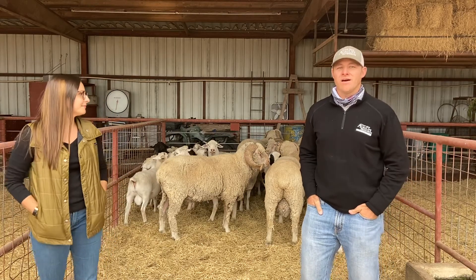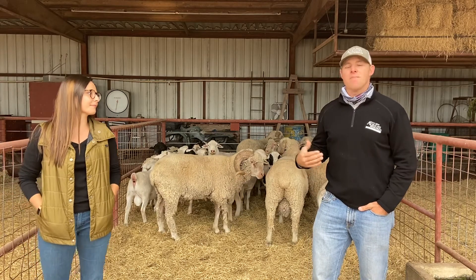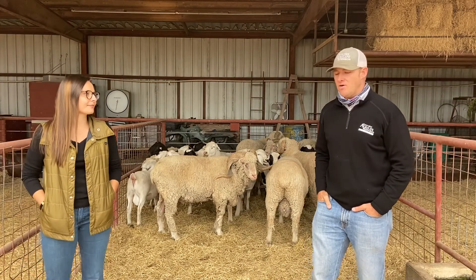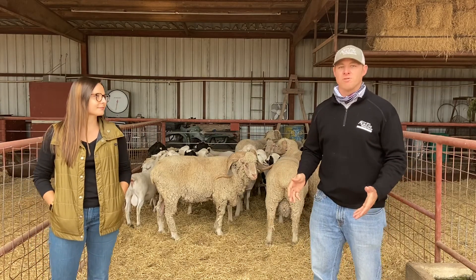Hello, Reed Redden here, Texas A&M Sheep and Goat Extension. I'm going to talk to you today about ram fertility, and with me we have Jordan Moody. Jordan is starting her PhD program here at the AgriLife Center in San Angelo, and Jordan's main focus for her PhD work is going to be on ram fertility.